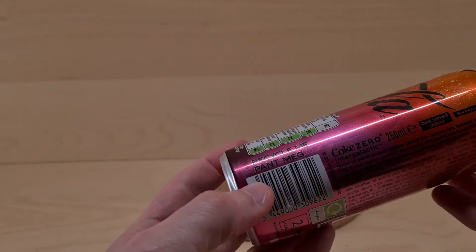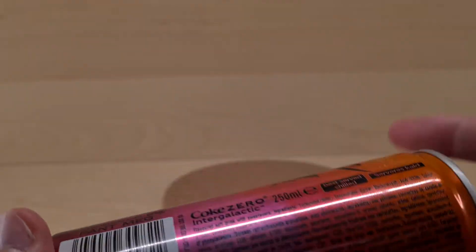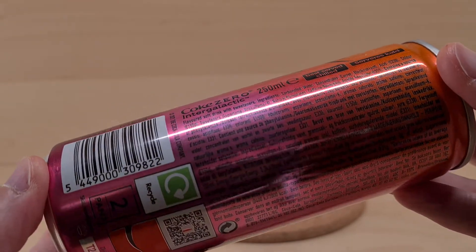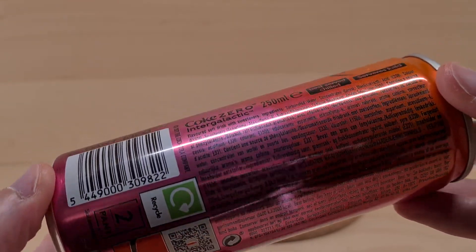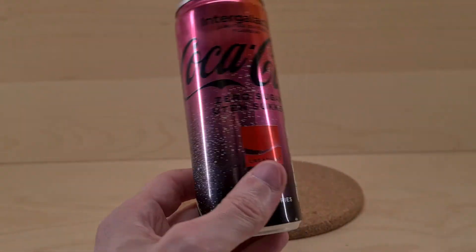I got this from Tesco and it says best served chilled, and it is that indeed. And if you can see it on here, you can see what's in it — you might not be able to see it, but you might. Anyway, we need to see what's found within.